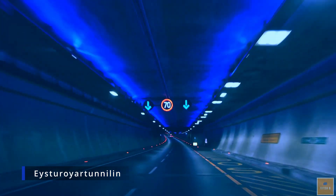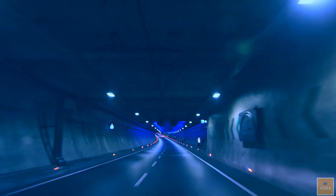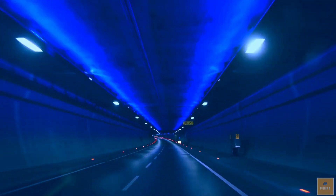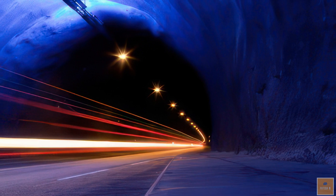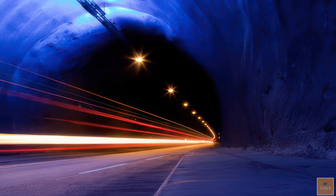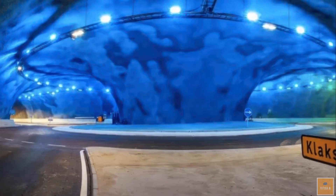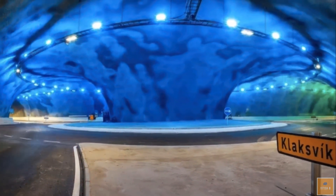The Æsterøy Tunnel, also known as the Æsterøy Artunnelan, is an approximately 7-mile-long subsea passageway that connects the two biggest Faroe Islands, Streymoy and Æsterøy. It features a unique network of three tubes, and at its center lies the Jellyfish Roundabout, the world's only subsea roundabout.